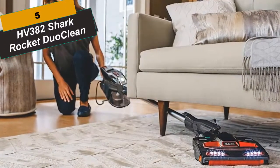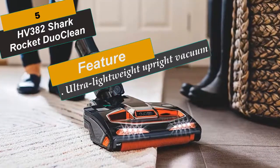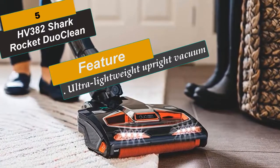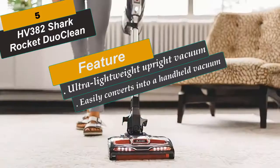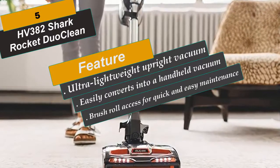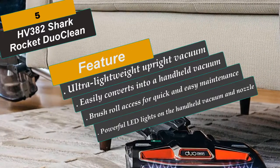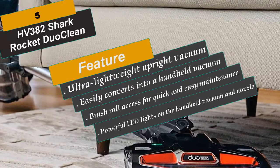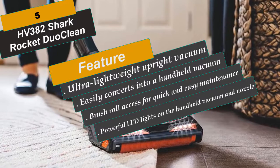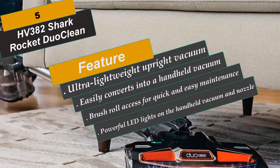At Number 5 is the HV382, Shark Rocket DuoClean. The Shark Rocket Complete with DuoClean technology gives you two brush rolls working in unison to remove three types of dirt from your floors and carpets — large, small, and stuck-on particles. At 10 pounds, this ultra-lightweight upright vacuum easily converts into a handheld for versatile floor-to-ceiling cleaning. It also features powerful LED lights, brush roll access for quick maintenance, and a pet multi-tool to capture embedded pet hair. The bristle brush roll and powerful suction are relentless against dirt and debris, while the soft brush roll removes stuck-on dust for an almost polished finish.